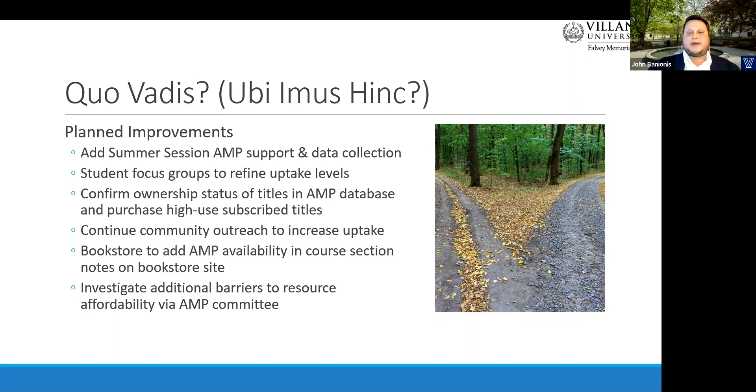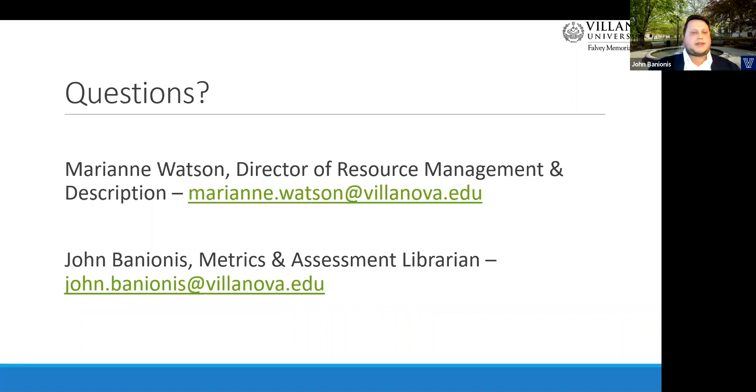The members of the AMP Committee continue to meet regularly throughout the year to hear about any updates from student support offices. These discussions allow us to brainstorm on additional ways to help support student access and affordability for course materials. We thank you for your attention during our presentation, and we want to hear any questions you may have about the project.